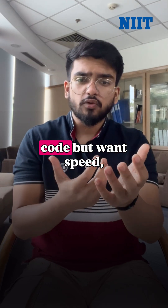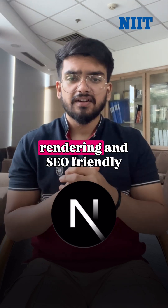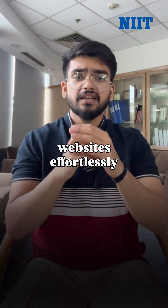For those who prefer clean code but want speed, Next.js offers server-side rendering and SEO-friendly websites effortlessly.